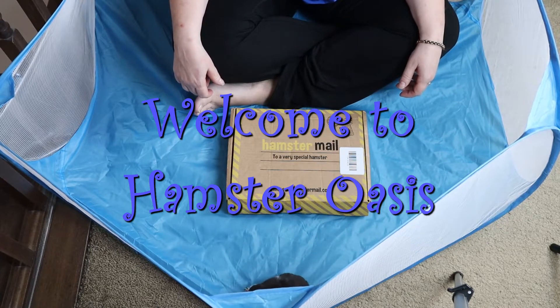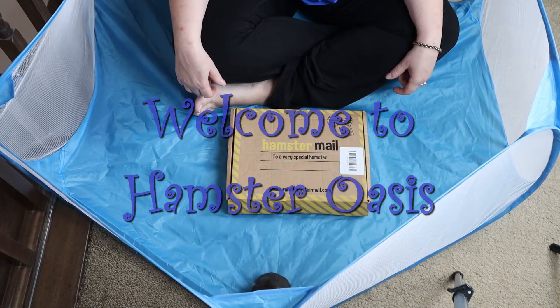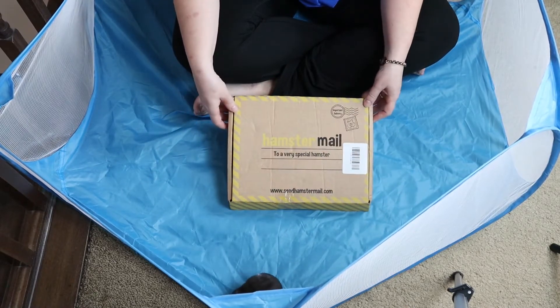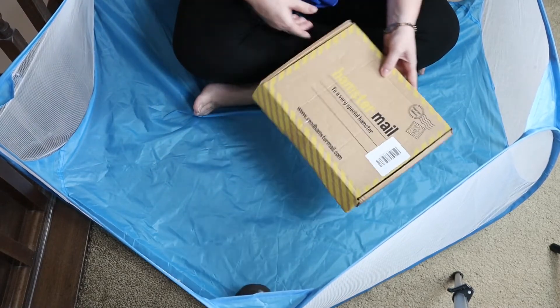Welcome to Hamster Oasis, coming to you live from the hamster playpen. We got our January hamster mail, thought we'd open it up and see what we have. What do you think, Pepper?